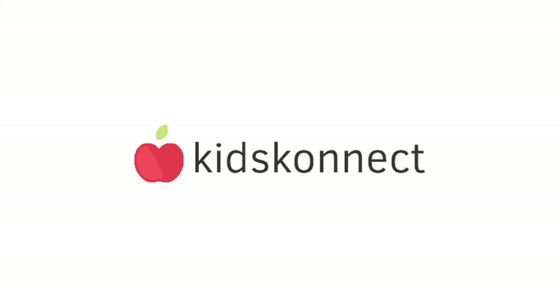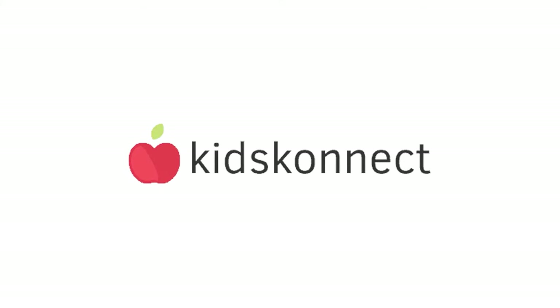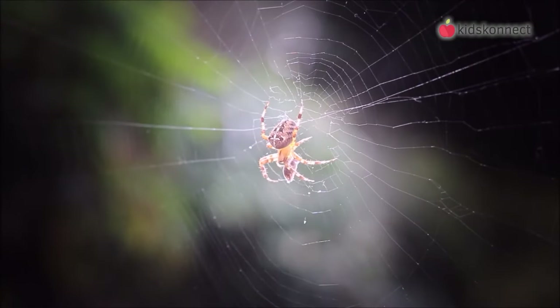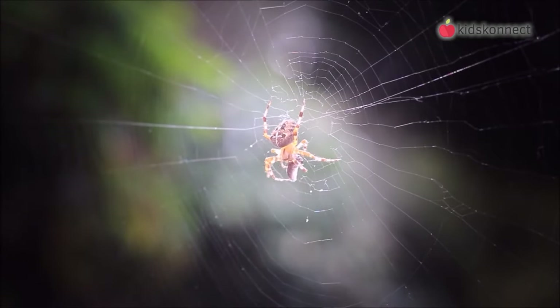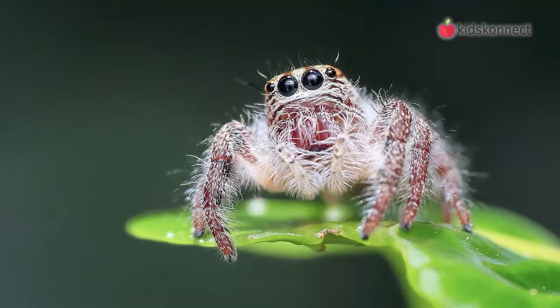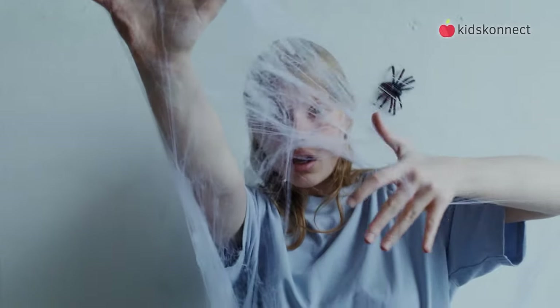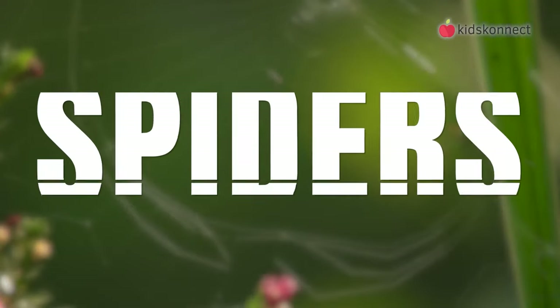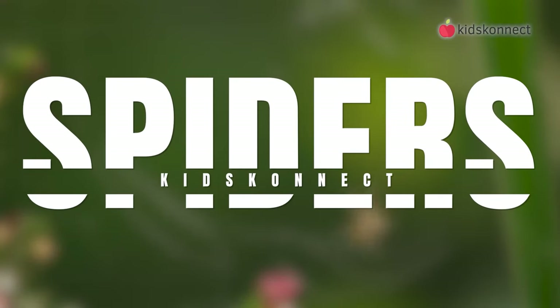Hello! And welcome to another Kids Connect video, where you can learn all kinds of cool facts about the world around you. In today's episode, we're going to take a look at an amazing little creature. Some people love them. They send some people running. But spiders are really important to the environment. Let's get started and learn all about spiders.